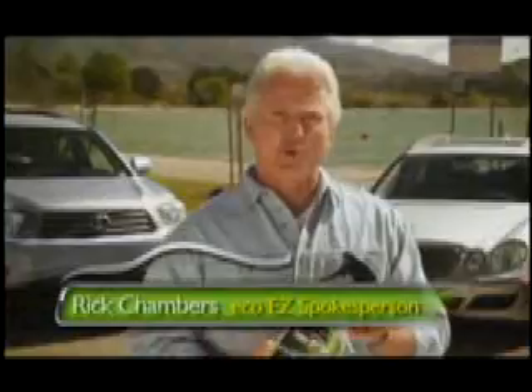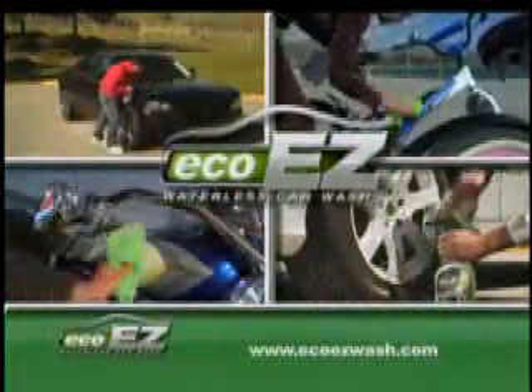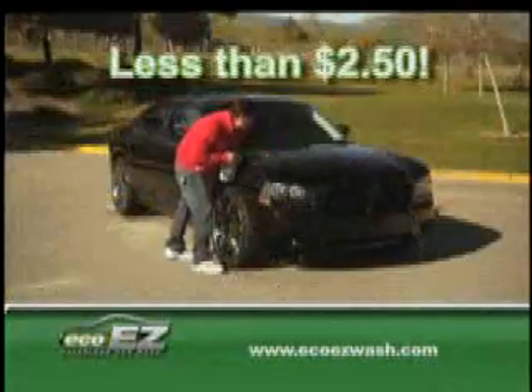Hi, I'm Rick Chambers, introducing EcoEasyWash, the revolutionary waterless car wash that does it all. With EcoEasyWash, you can completely clean and detail your entire car for less than $2.50.